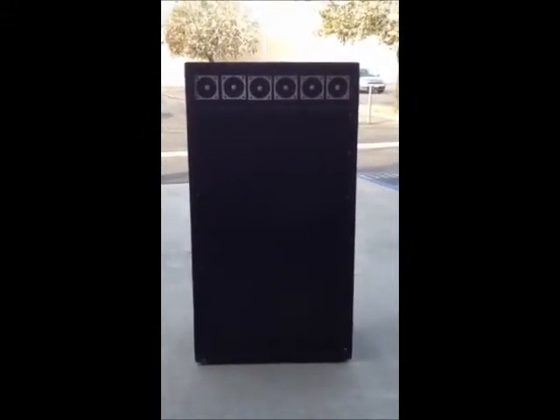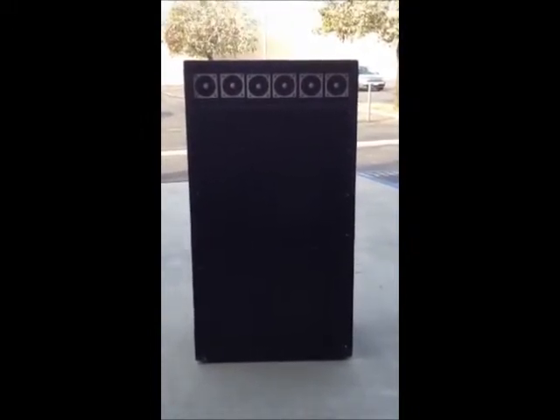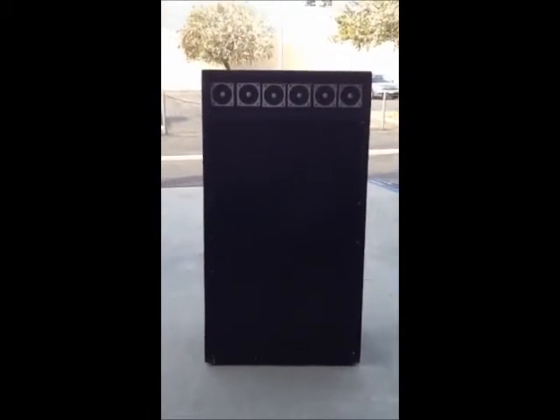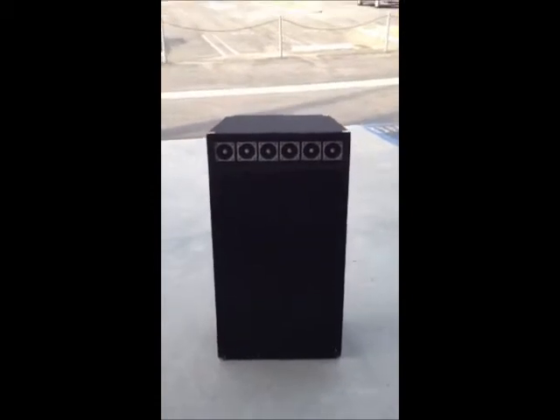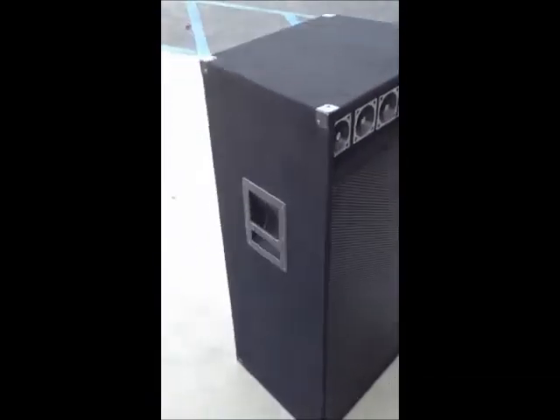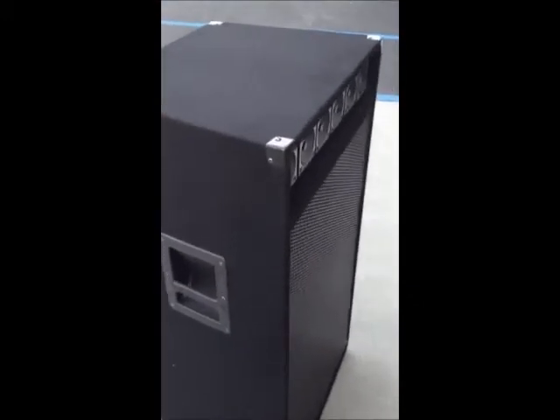It has two quarter-inch jacks and gold post connectors for your terminals in the back, and just a really great quality enclosure. You can see it's a really high-quality MDF construction — we've got good handles on here, metal-reinforced corners, all that kind of stuff. Here are the connections and terminals on the back: quarter-inch and gold post.